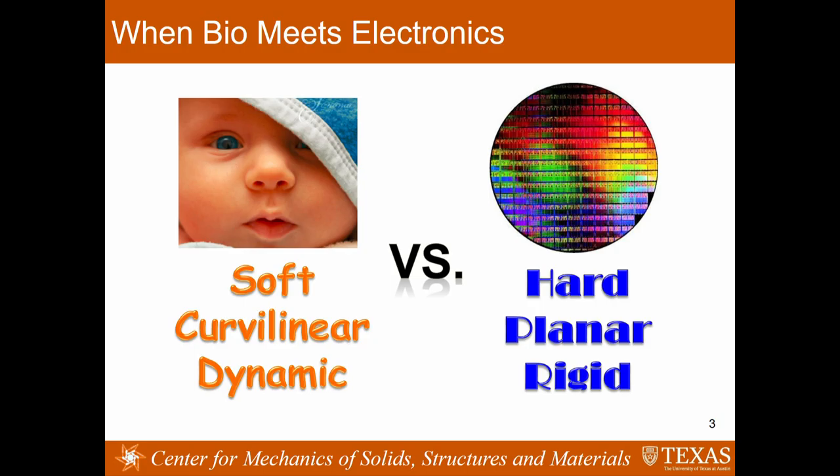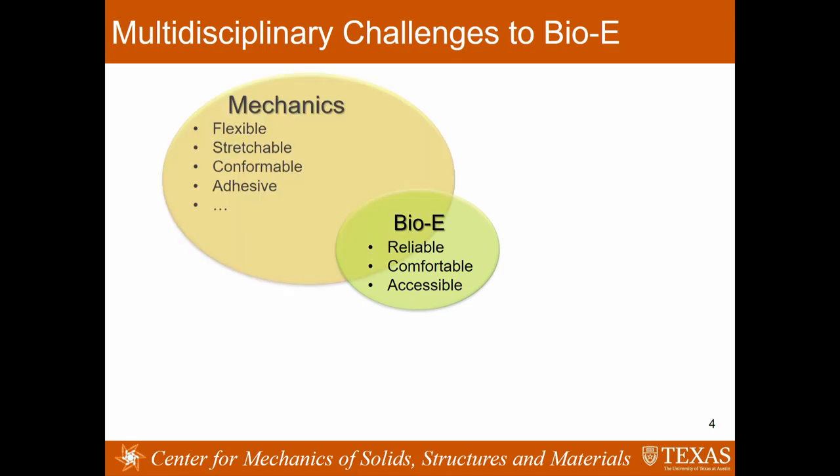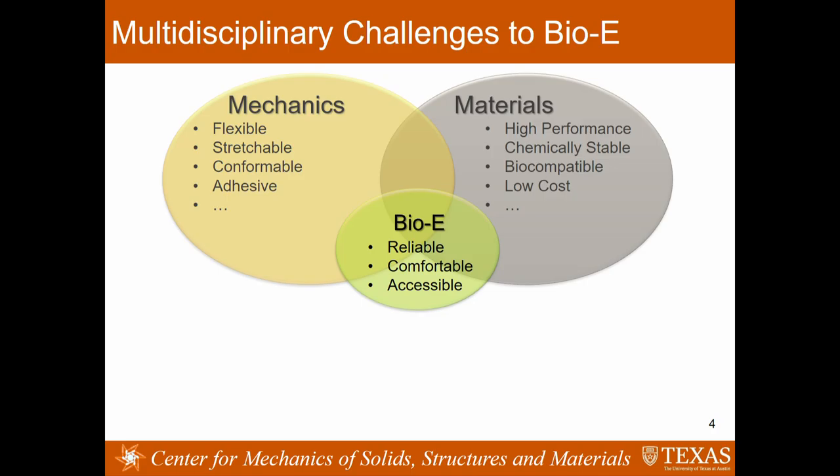I'll cover some of those aspects today. As a mechanician, the biggest challenge in bio-integrated electronics is the intrinsic mechanical mismatch between the soft, curvilinear, and dynamic human body and the hard, planar, and rigid wafer-based electronics. But to achieve this goal, mechanics alone is not good enough. We also need materials with very high functionality that are biocompatible, chemically stable under a complicated bio-environment, and cheap to manufacture.